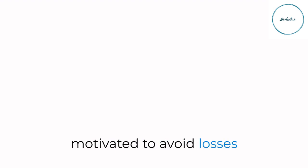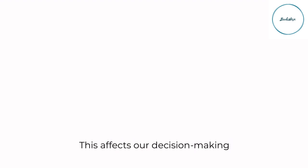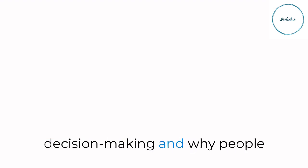Loss aversion, a concept introduced by Kahneman, explains how we are more motivated to avoid losses than to achieve gains. This affects our decision-making in various aspects of life, from financial choices to goal-setting. We'll explore how this concept can lead to suboptimal decision-making and why people often accept desperate gambles.